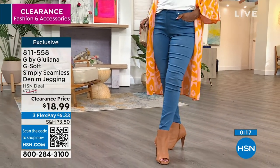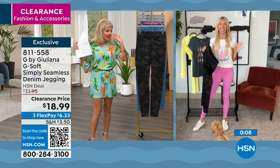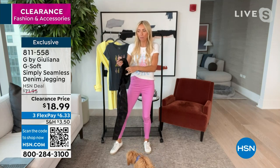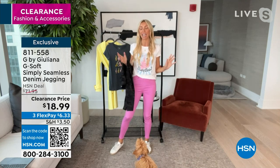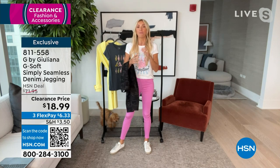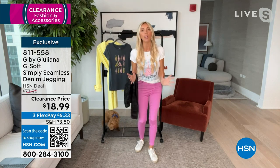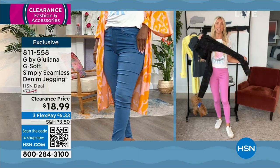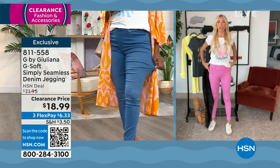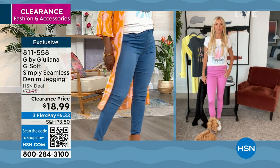$18.99 — I don't think there's ever been a savings like that before on G-Soft. Even size up if you want since these are form-fitting with amazing stretch. We never have these at this price. These are the ones I travel in all the time — so comfortable, but they look like a cool, high-end premium jean. They don't look like a jegging — they're really, really refined and elevated.